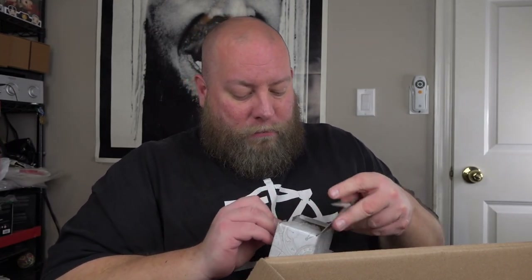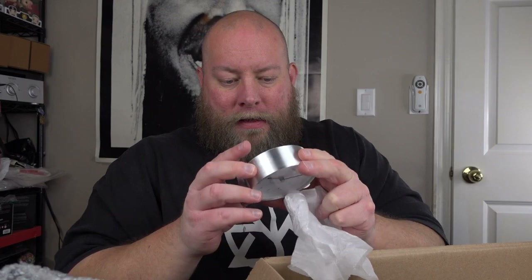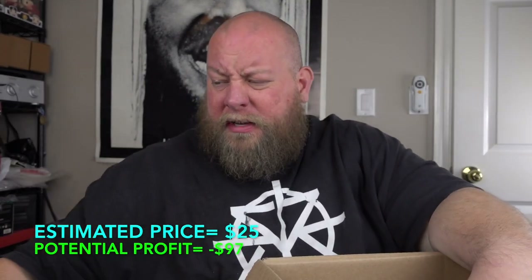Next we have something from Bulova. Bulova is a good brand — I actually have a couple Bulova watches upstairs. This looks like some kind of little clock. It is not broken, not cracked, just needs batteries. Brand new — another brand new item. The first six items, five are pretty much brand new condition. I don't know exactly how much a Bulova clock like this would sell for — maybe $15-$20, I'm guesstimating.